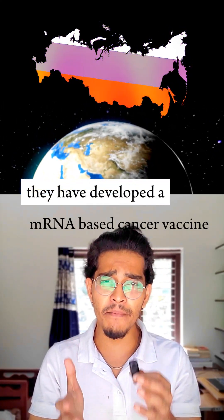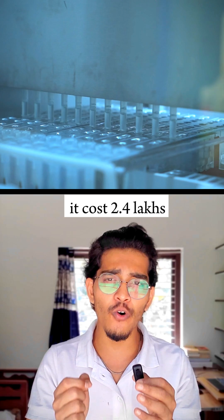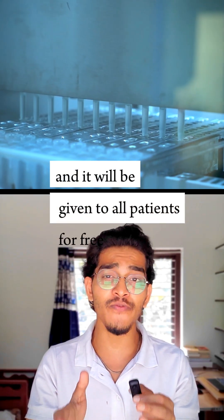Russians have developed an mRNA-based cancer vaccine, and here's the insane part — it costs 2.4 lakhs, and it will be given to all patients for free.